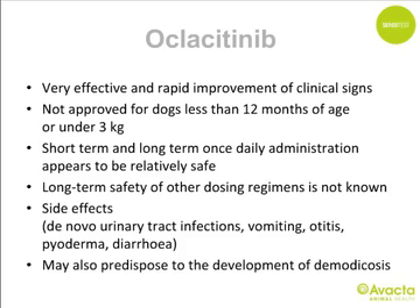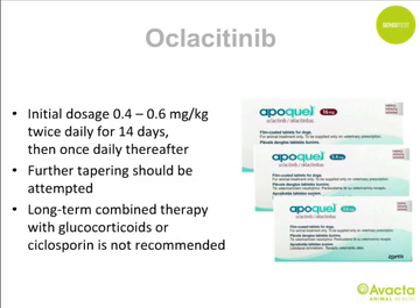Oclacitinib — like glucocorticoids — leads to fast improvement of clinical signs, making it suitable for treating acute flares. It is not approved for dogs under 12 months or under 3 kg. Short-term and long-term once-daily treatment appears relatively safe, but long-term safety of other dosing regimens is unknown. Serious adverse events appear rare, though long-term administration may predispose to demodicosis. Starting dose is 0.4–0.6 mg/kg twice daily for the first two weeks, then once daily; clinical signs should be further tapered when controlled. Concurrent long-term administration with glucocorticoids or cyclosporine is not recommended due to potential immunosuppression.